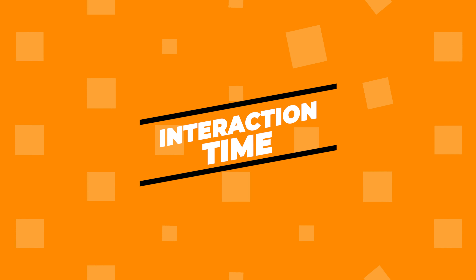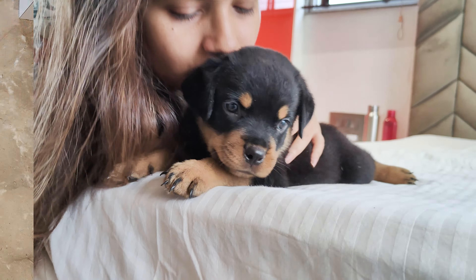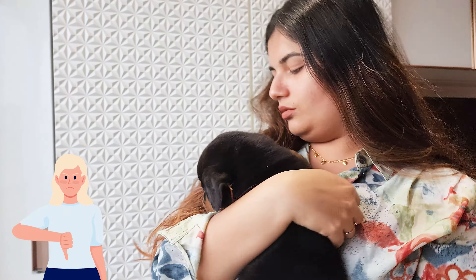Interaction Time. Now it's time to get down and interact with the puppies. Handle them a bit. See which ones come to you and how they behave when you pick them up or play with them. A puppy that's a bit too shy or aggressive might not be the best choice for a first-time dog owner.